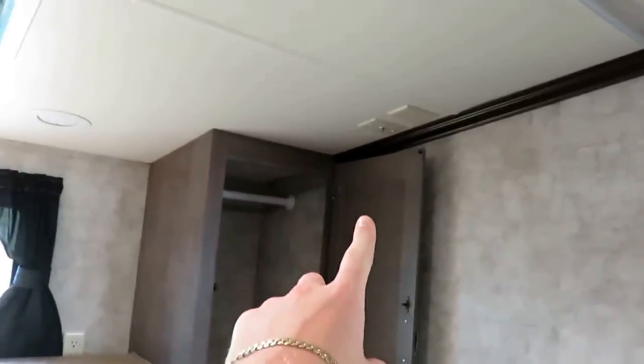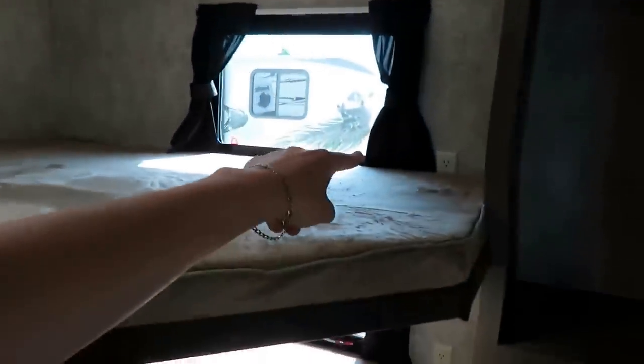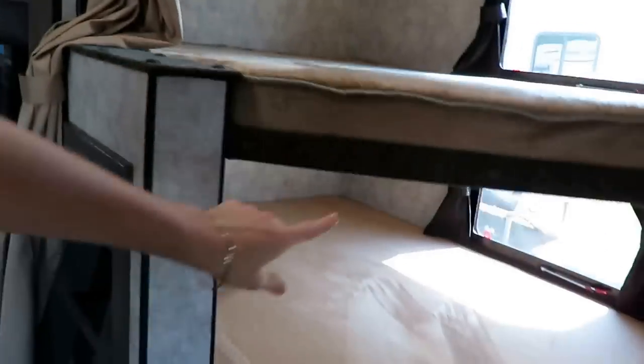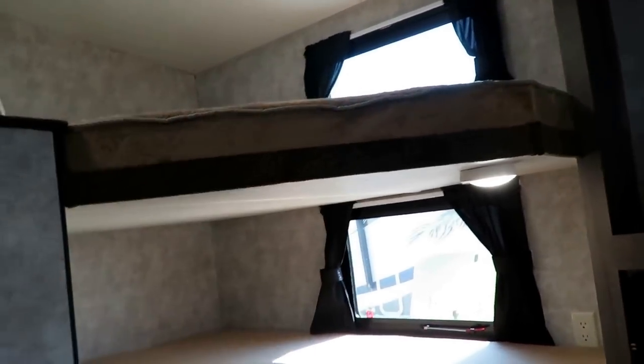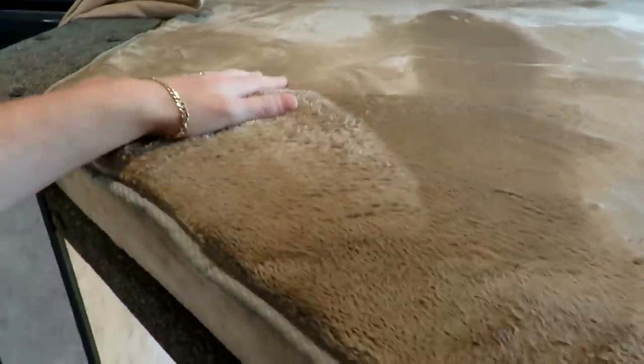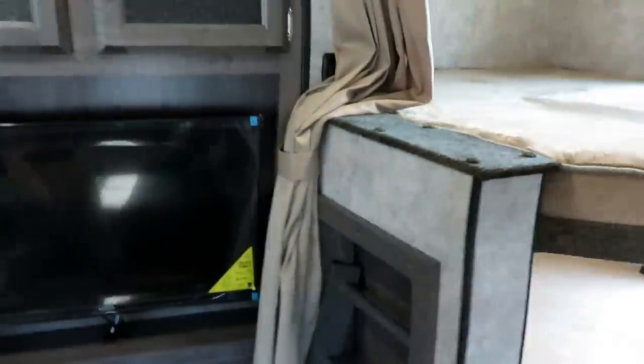You can throw a TV up here against the wall if you're inclined — they leave you the hookups to do that. You do have outlets for the kids on each bed. Because this light is a little tall, they actually give you a switch for it that's easy to reach. The teddy bear skin that everybody likes — it does stay pretty warm, and that's something I like about it.